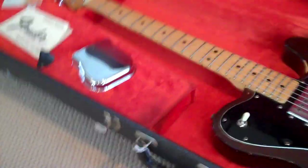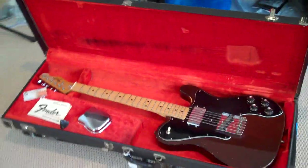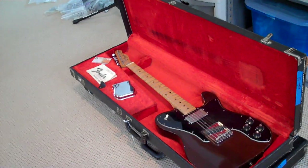Just great vintage here. Original case, bridge cover, owner's manual. Can't have all Strats — got to have a Telly.